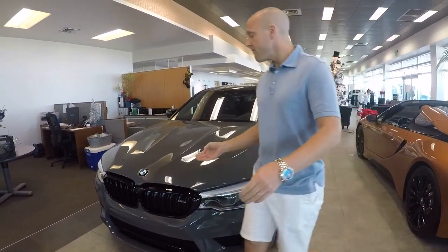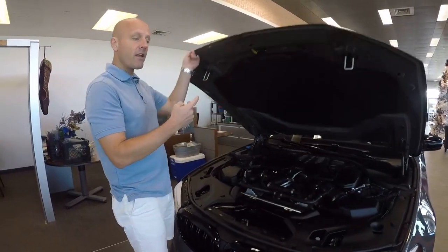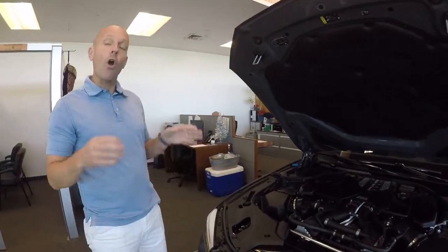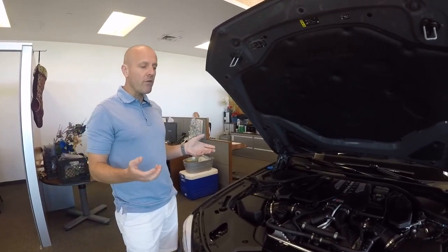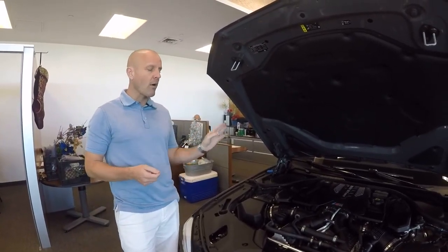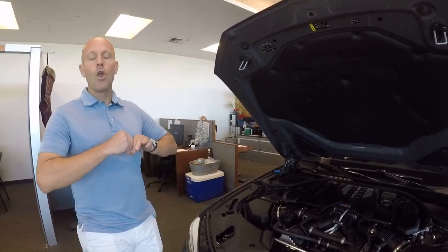2019 BMW M5 Competition — the 'competition' means it's different than a standard M5, and there are quite a lot of differences. A lot of times you'll see people say it has 600 horsepower, this has 617 horsepower, they're hardly different. Yeah, they're really wrong.